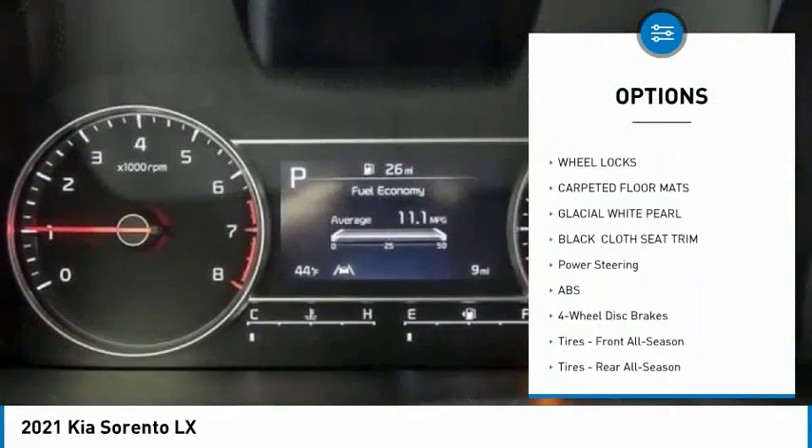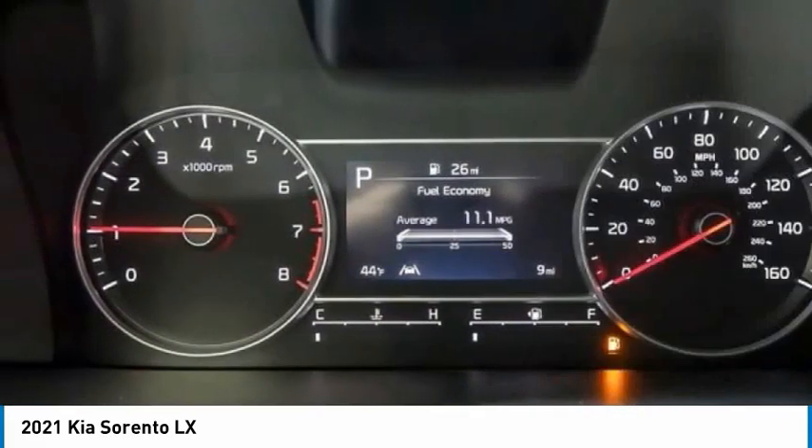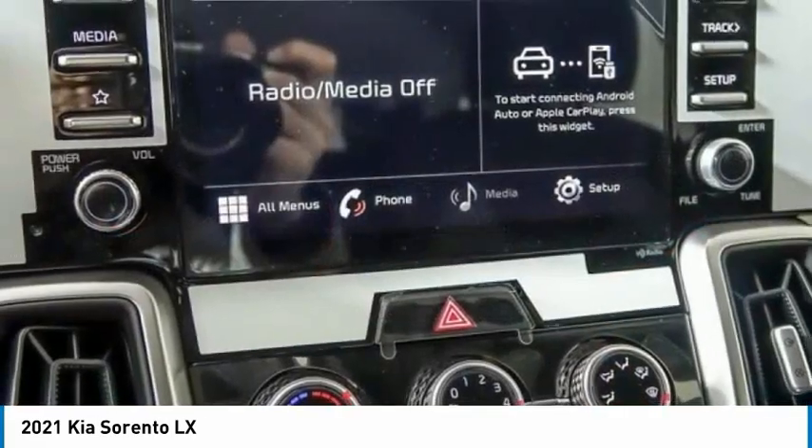Additional features include a rear spoiler, brake assist, traction control, stability control, and front all-season tires.